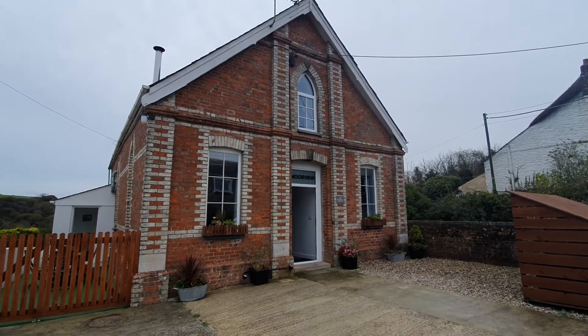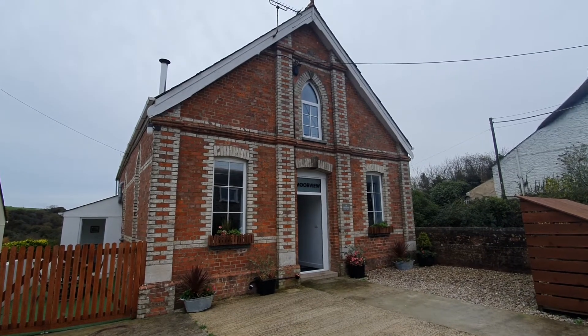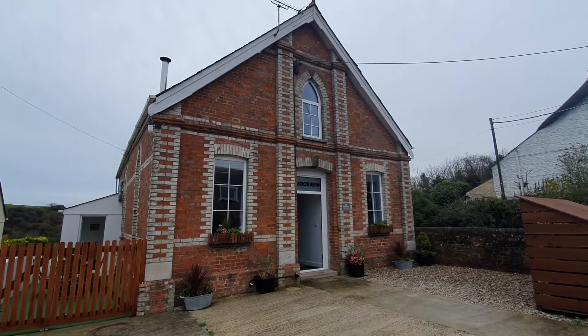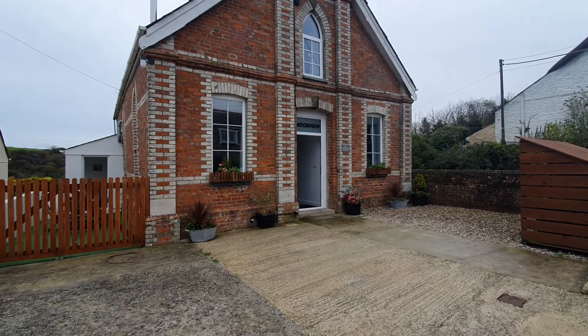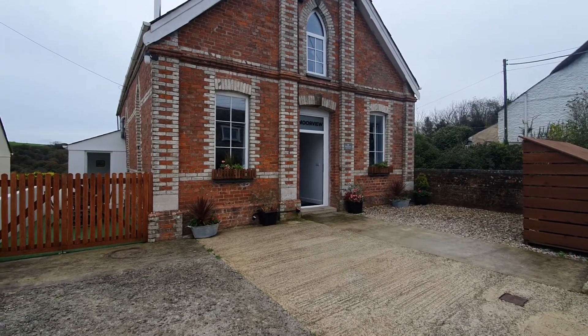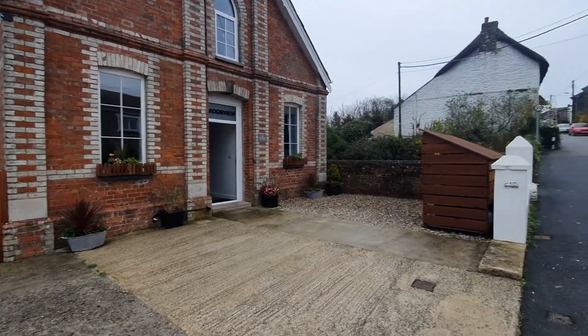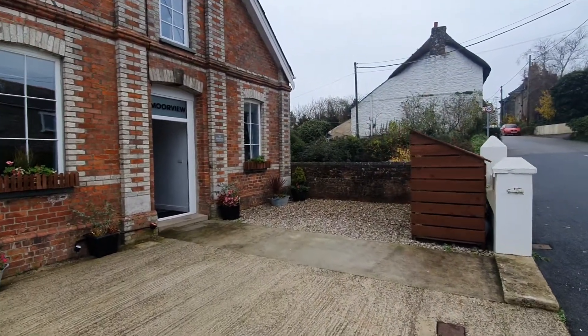This is Moreview at Tregony, a detached converted chapel situated close to the village centre. At the front there's a parking area for several vehicles with gates leading to a seating area and an additional bin and log store at the front.